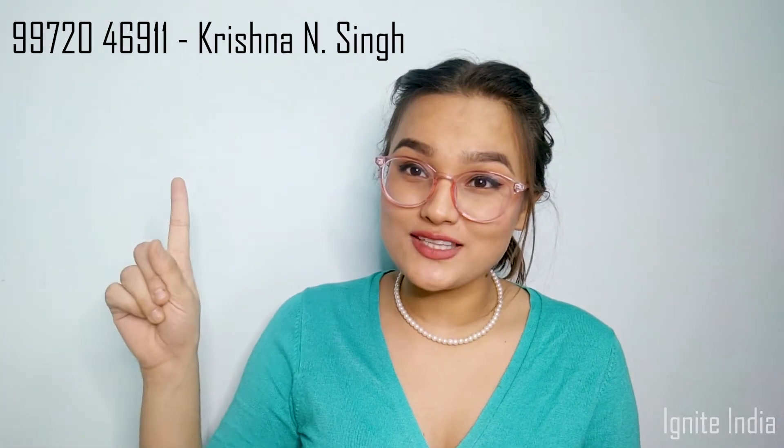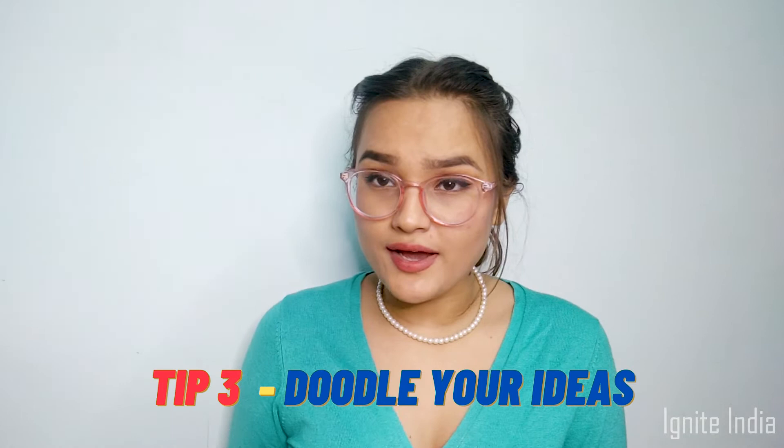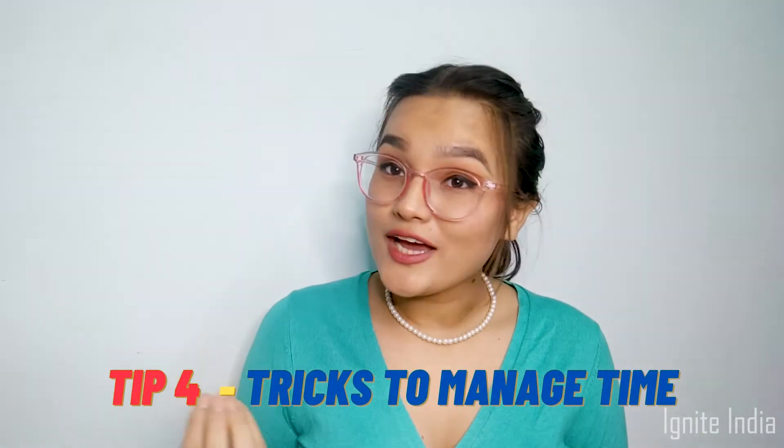If you want to improve your skills rapidly, you can contact us and join the classes. Tip three would be: doodle your ideas. If some idea clicks in your mind, doodle it — keep a little handbook with you where you can roughly doodle your ideas for future reference. Maybe some question will come and you can remember you've drawn that idea in your handbook and use it.